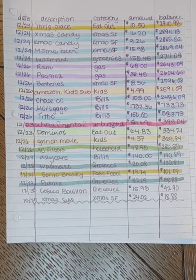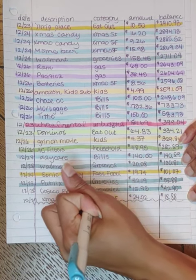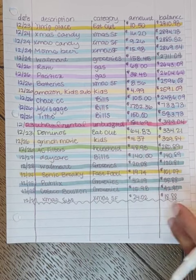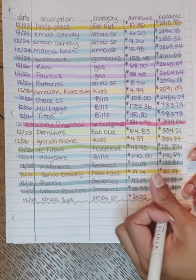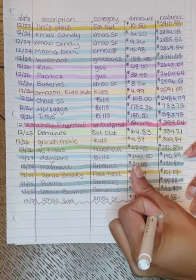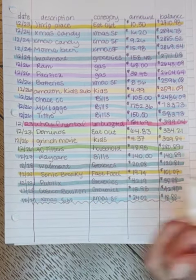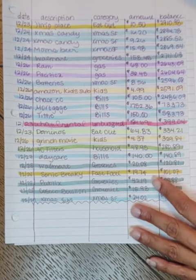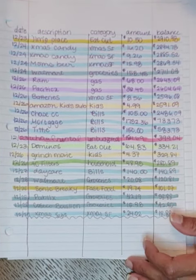My husband went to Costco and got us some more Better Than Bouillon chicken base for $15.98. And the last thing on here is an additional Christmas gift that we bought for $24.02 — I can't even remember what it was, but there it is.